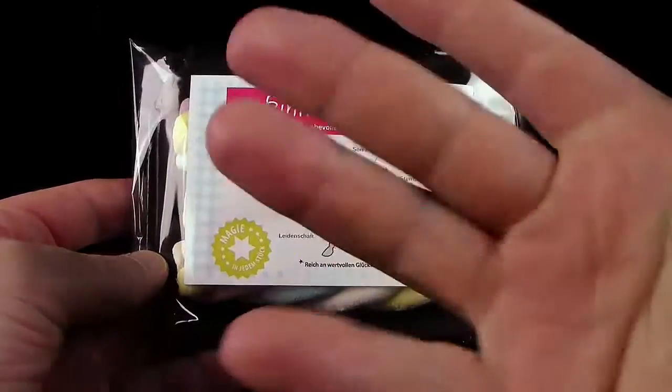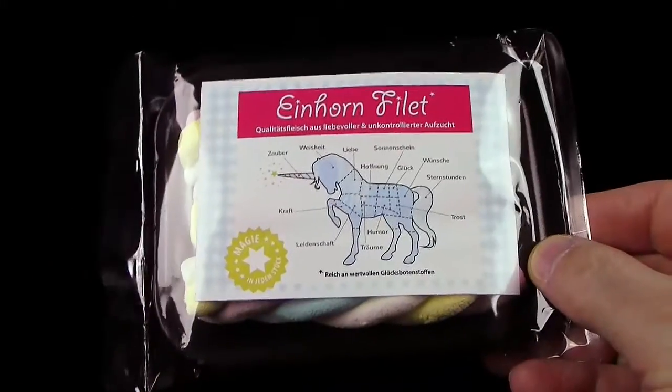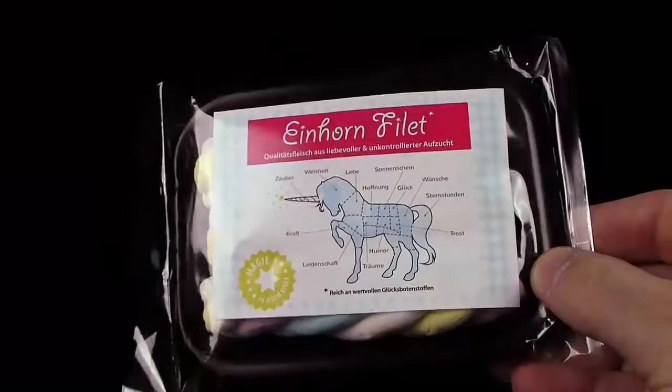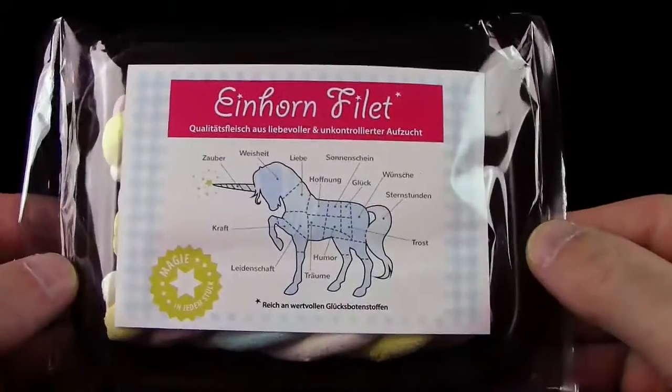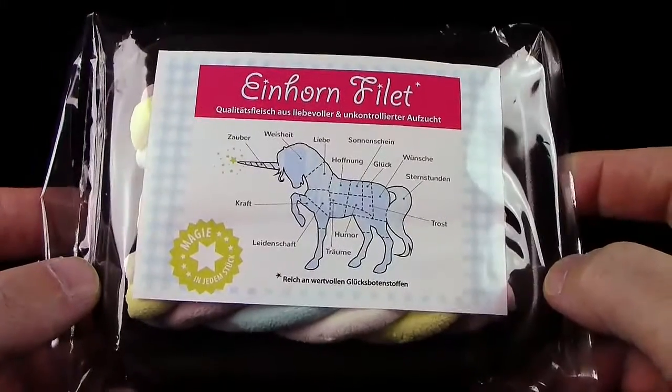Hallo! Schön, dass ihr wieder reinschaut. Nachdem wir das letzte Mal dieses Drachenfleisch hier probiert haben, machen wir heute dieses Einhornfilet. Ja, the last unicorn. Jetzt wissen wir auch, was daraus geworden ist.